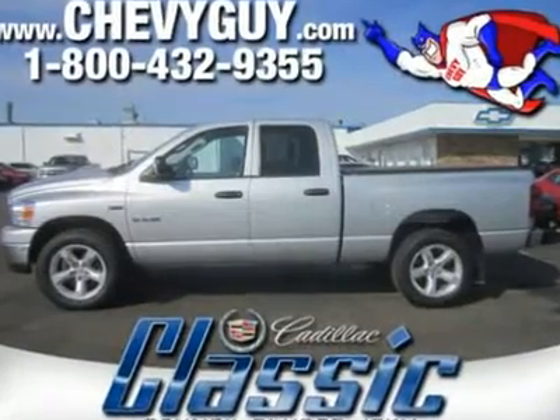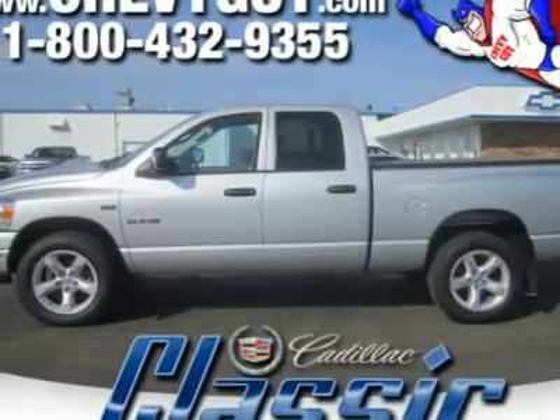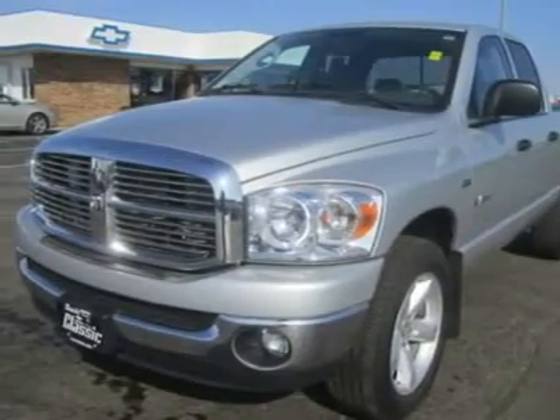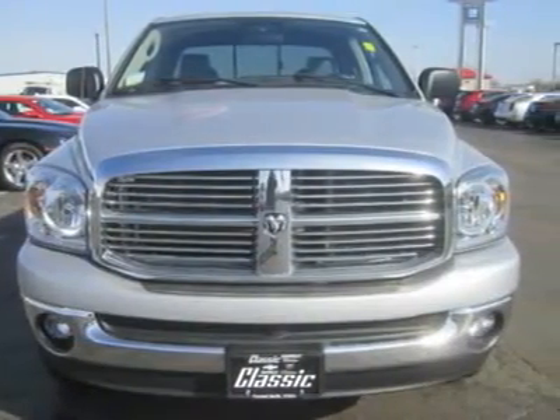If you believe the commercials, trucks can do anything. And although the commercials tend to exaggerate their capabilities, they demonstrate what full-size trucks are meant to convey: all-American macho machines that are indestructible. With its big rig styling and workhorse capabilities, the Dodge Ram personifies that image.